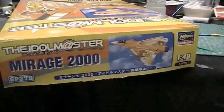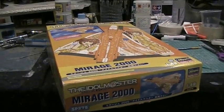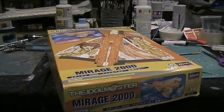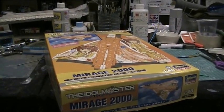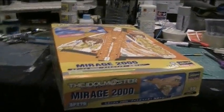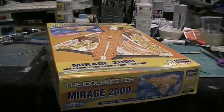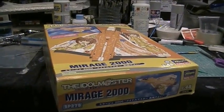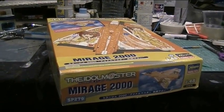It got even crazier when Girls und Panzer, Kantai Collection, and similar franchises became quite the range. If you thought Bandai was bad for recycling the same moulds with an extra runner and decal sheet at a higher price, Hasegawa — who also shares space in Shizuoka — is the absolute master of special editions.